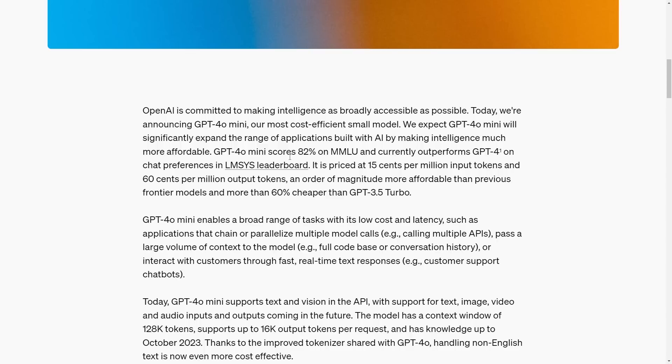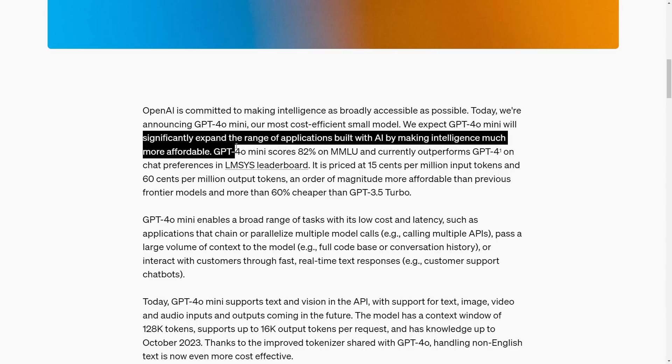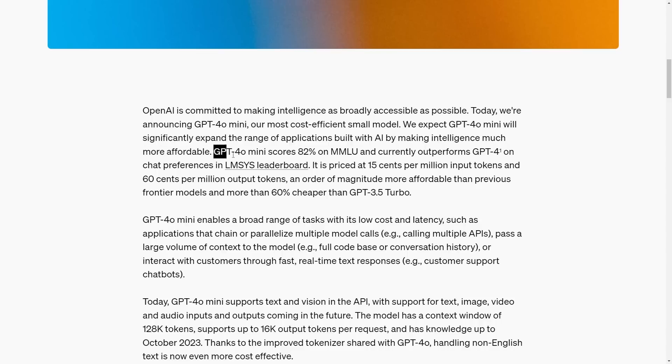OpenAI expects that GPT-4o mini will significantly expand the range of applications by making AI intelligence much more affordable. One of the most surprising things is that it scores 82% on the MMLU and currently outperforms GPT-4 on chat preferences in the LMSYS leaderboard. It's priced at 15 cents per million input tokens and 60 cents per million output tokens — an order of magnitude more affordable than previous frontier models and 60% cheaper than GPT-3.5 Turbo.